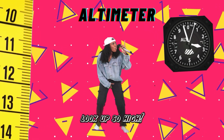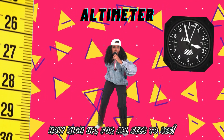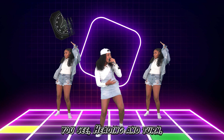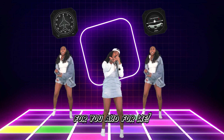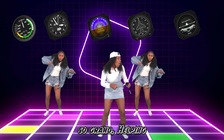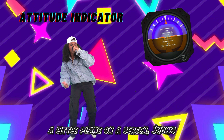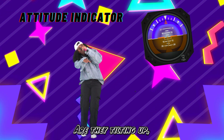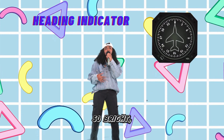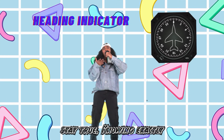Next, the altimeter — look up so high! It tells how far from the ground they fly. Like measuring how tall a building can be, it shows how high up for all eyes to see. Airspeed, altimeter, attitude you see — heading and turning for you and for me. These are the friends of a pilot so grand, helping them fly safely over the land. Attitude indicator — a little plane on the screen shows if they're level or a bit keen. Are they tilting up or rolling down low? This clever friend helps the pilot to know. Now the heading indicator, like a compass so bright, points to the direction morning, noon, or night. North, south, east, west — it helps them stay true, knowing exactly which way they're flying through.